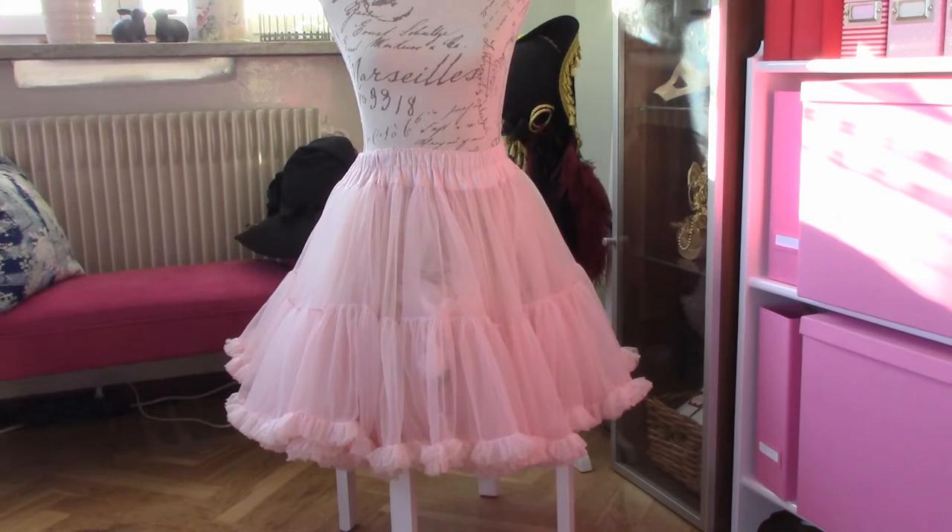Here is the A-line petticoat that I've had for many, many years. It's not as poofy as it once was, but it still has a good shape.